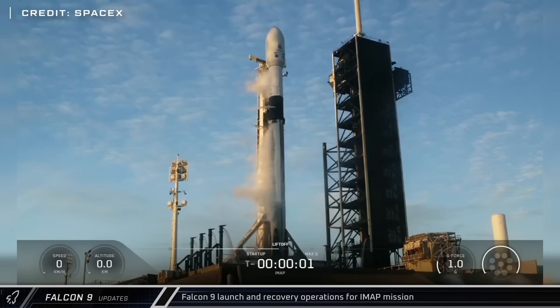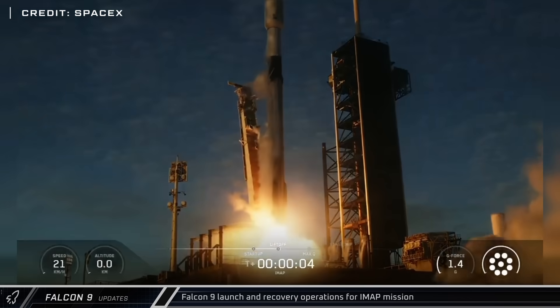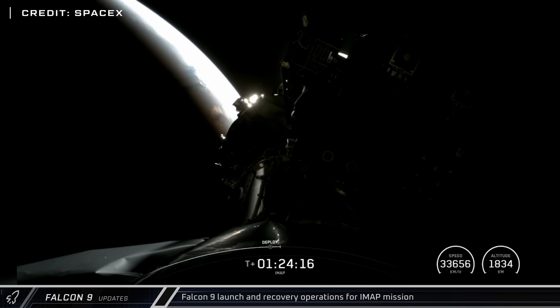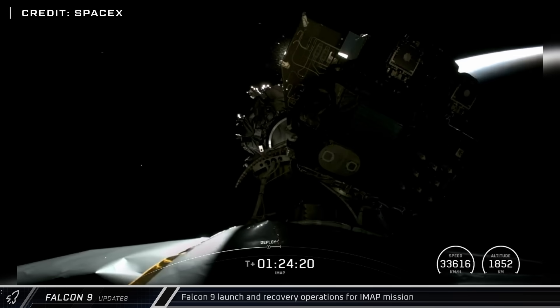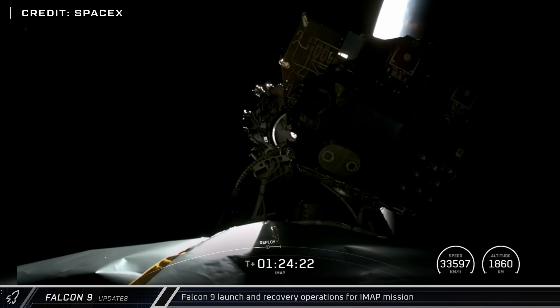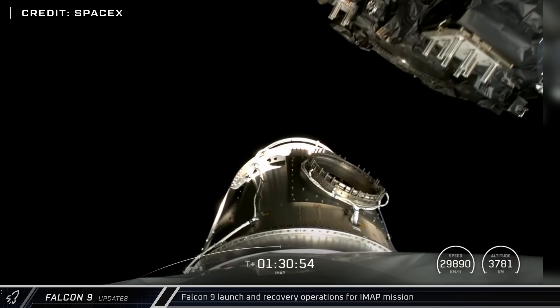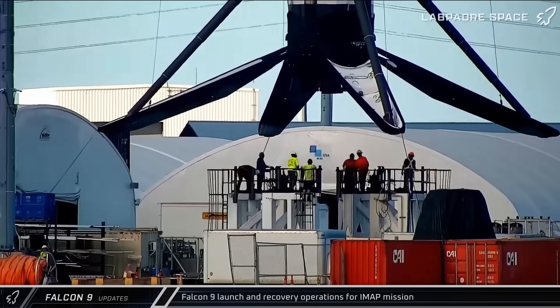Early on Wednesday morning, Falcon 9 Booster 1096 lifted off on just its second mission, launching from Historic Launch Complex 39A. The mission deployed NASA's Interstellar Mapping and Acceleration Probe, NOAA's Space Weather Follow-On at LaGrange 1 Satellite, and NASA's Carruthers GeoCorona Observatory, sending them on their way to the Sun-Earth LaGrange Point 1. The booster and fairing halves were all recovered and returned to port for refurbishment.